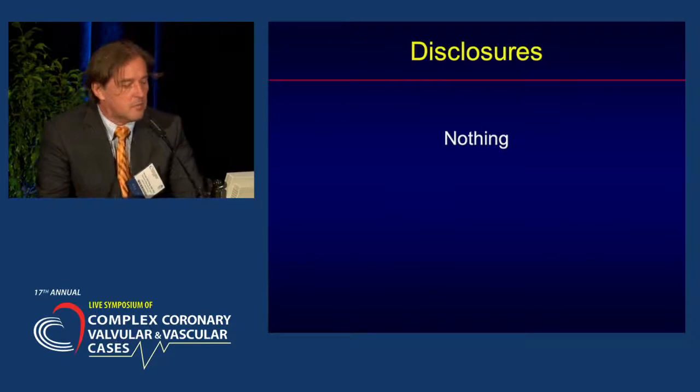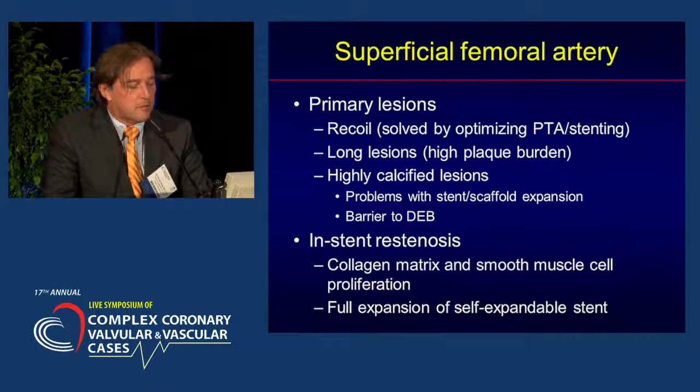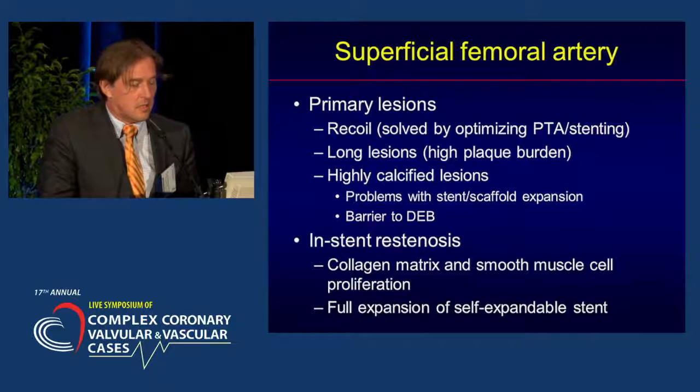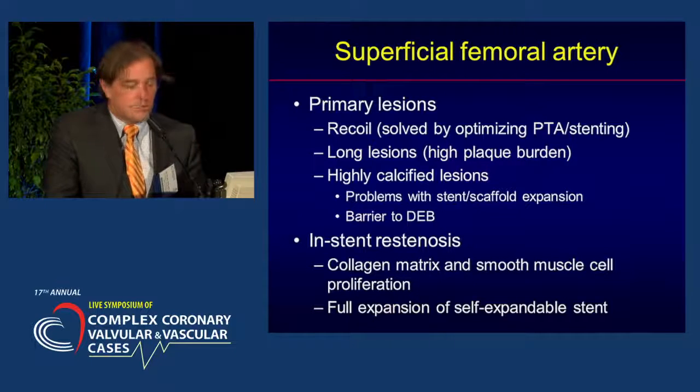When talking about the superficial femoral artery, we need to make a difference between primary lesions and in-stent stenosis. We know that primary lesions will recoil, and we can solve this by optimizing PTA as a standalone technique or by using stents. They are also characterized by very long lesions with a very high plaque burden, and the lesions are typically highly calcified, which leads to problems with stent or scaffold expansion and may also be a barrier to drug-eluting balloon therapy.